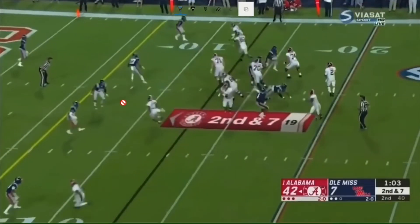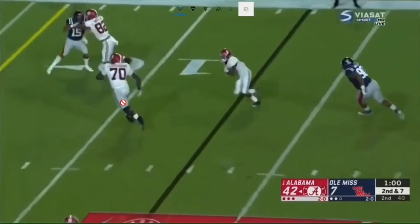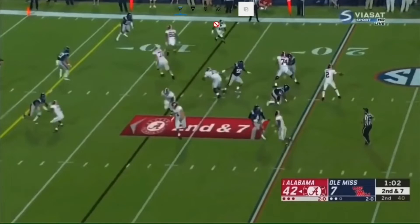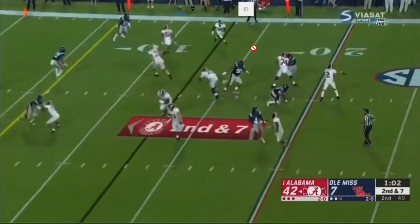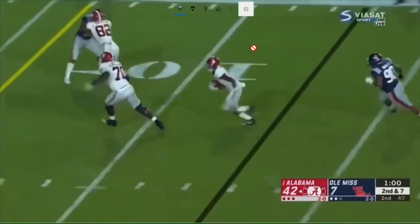He's also a very effective receiver in the short slant and screen game. Take a look at his sticky hands right here — beautiful. Look at this at the top of the screen: this is a very natural catch, not a forced catch. Very natural, outside of his body, makes the grab, and it doesn't look forced at all.